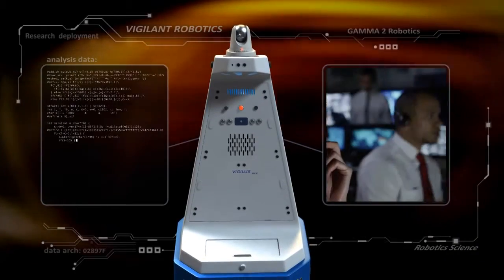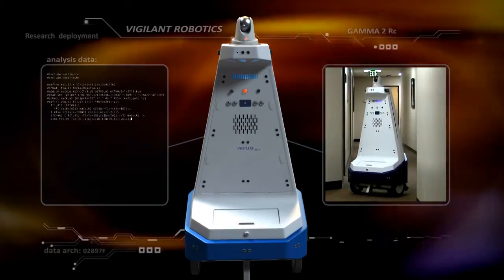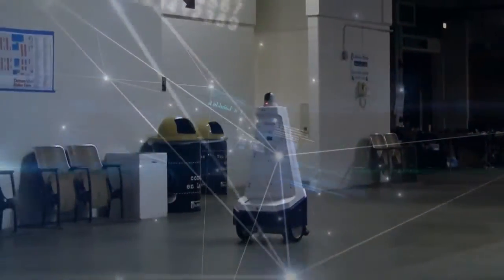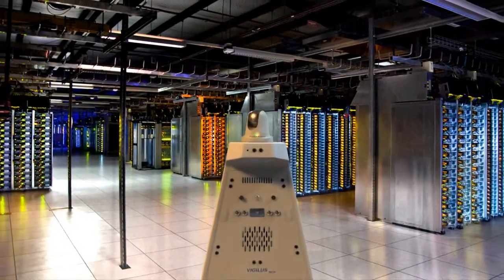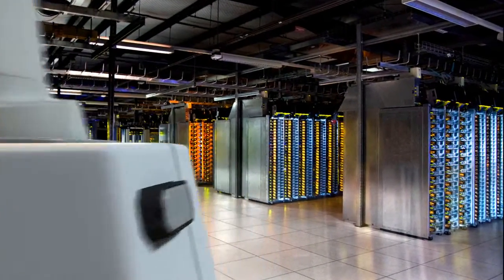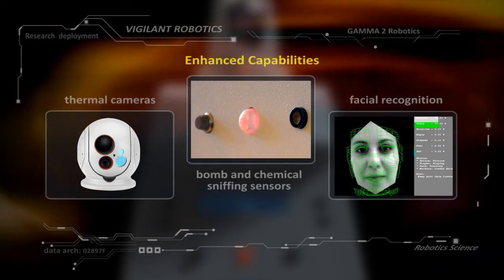Gamma 2 Robots are a perfect supplement to complex command centers or simple security systems, communicating wirelessly with their human counterparts and integrating with current software and hardware applications. They can be equipped with a variety of enhanced capabilities including thermal cameras, bomb and chemical sniffing sensors, and facial recognition.